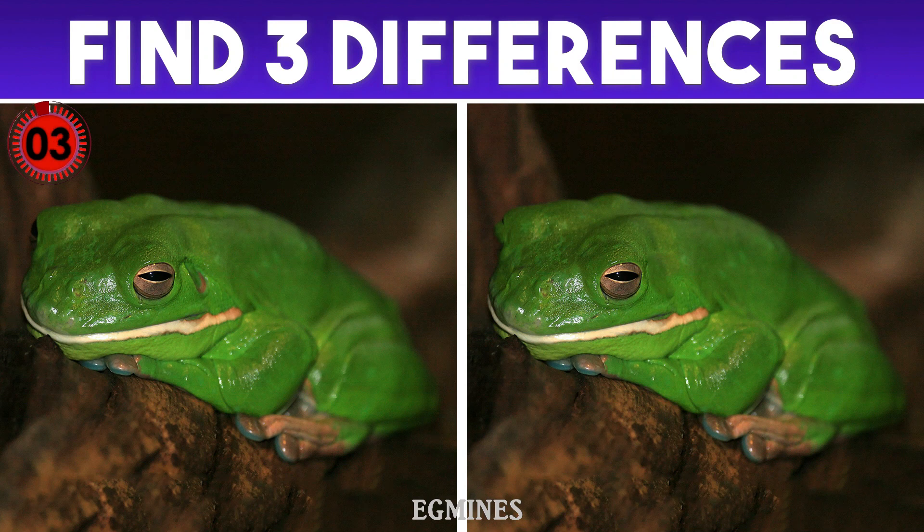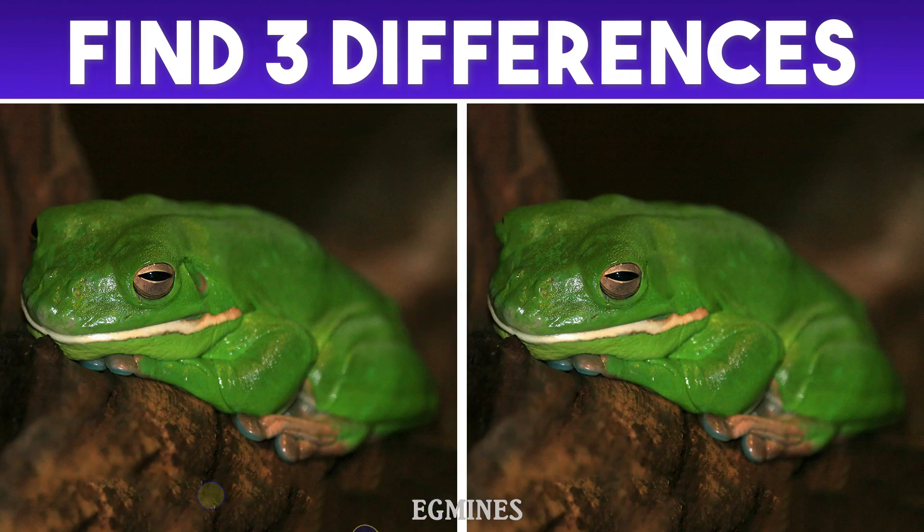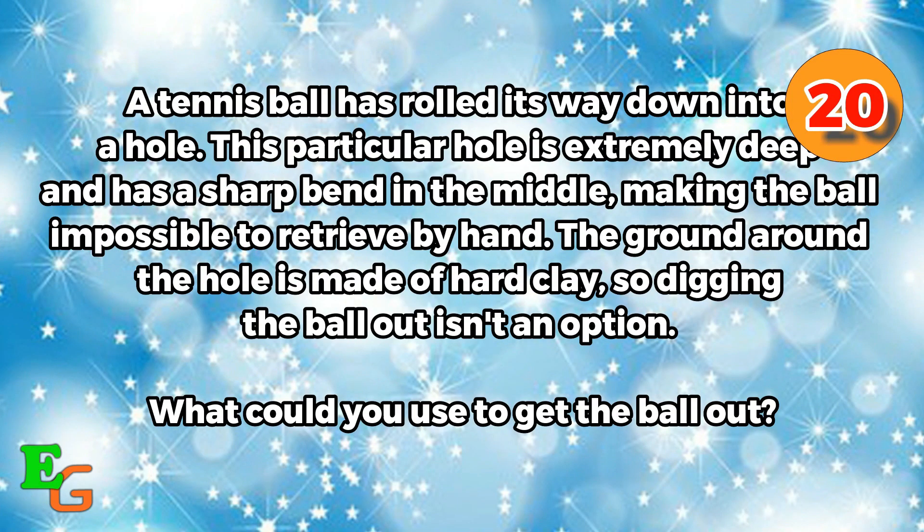Let's see the differences. Right here is the first difference; on its eye is the second one; and right near its tympanum is the final difference. Number ten: trick question — the final one. A tennis ball has rolled its way down into a hole. This particular hole is extremely deep and has a sharp bend in the middle, making the ball impossible to retrieve by hand. The ground around the hole is made of hard clay, so digging the ball out isn't an option. What could you use to get the ball out? You've got 20 seconds and your time starts now.